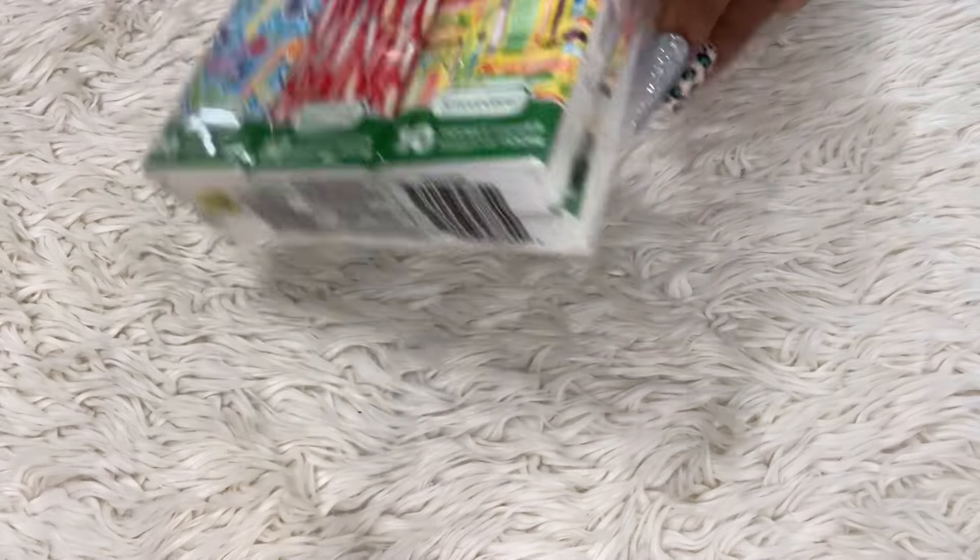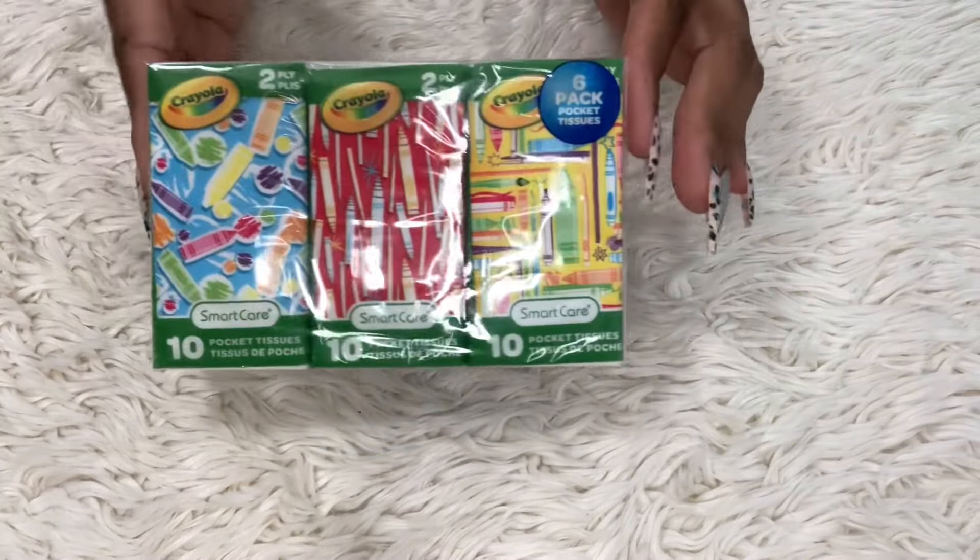Let's move into the Dollar Tree items. I had to get some tissues because I bought all those tissue holders from Lori and I need to stock up. I got some tissues from the Dollar Tree — everything is a dollar 25.